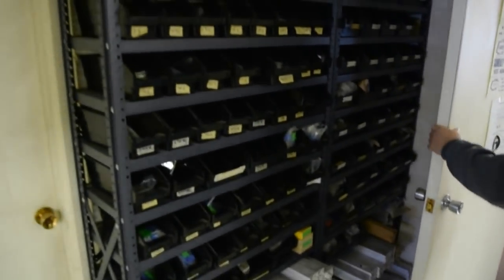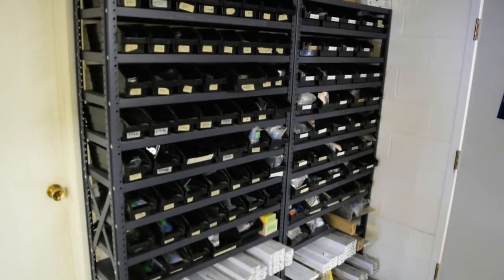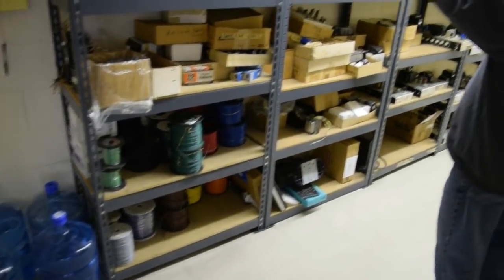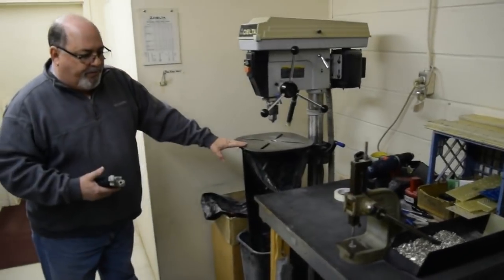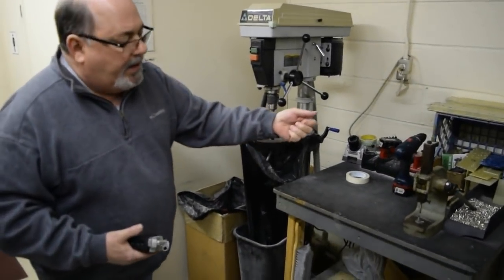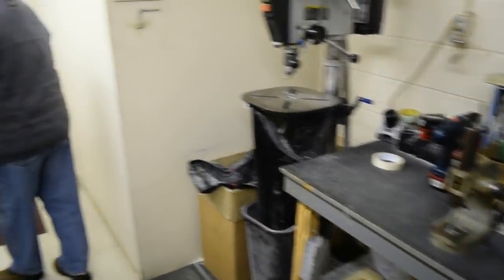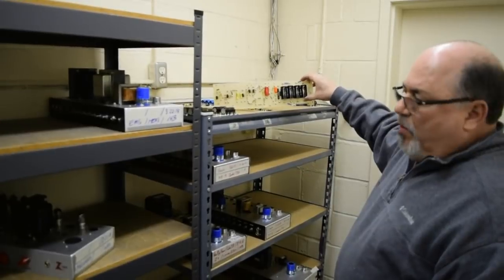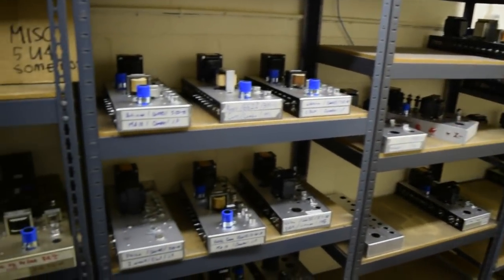Here are all the small components — screws, nuts, all that kind of stuff used to build the amps. You never have enough hardware. Extra wire, some older tubes and knobs are stored in this section. Here's where we build the boards — there's the drill press and the press for putting in the pins. There are raw boards here, and when completed, they go on the shelf.